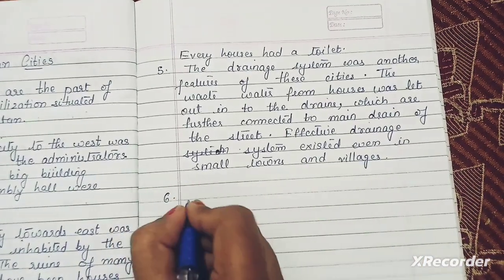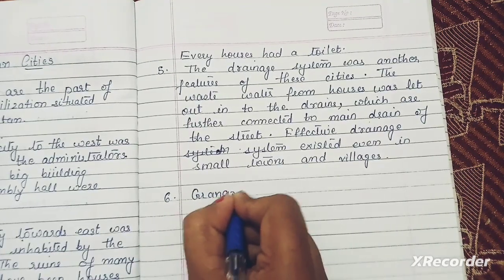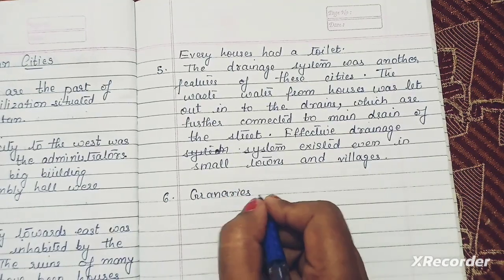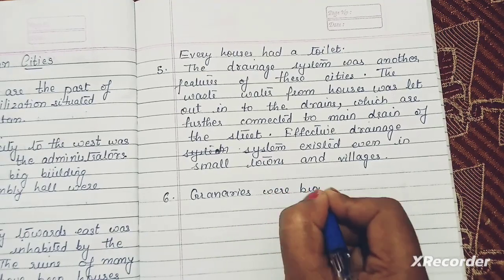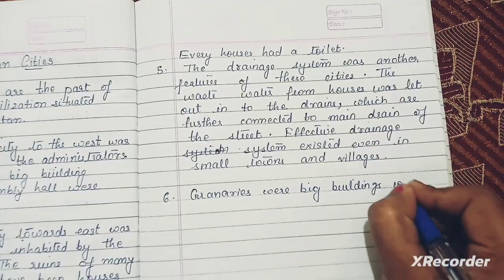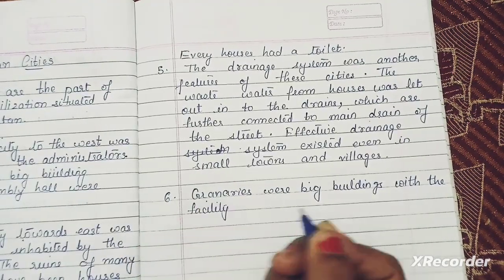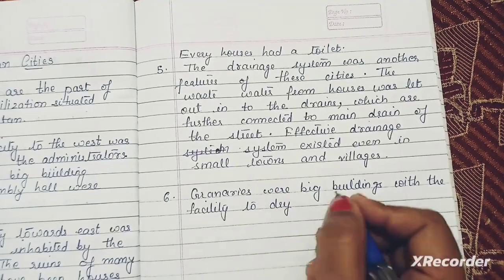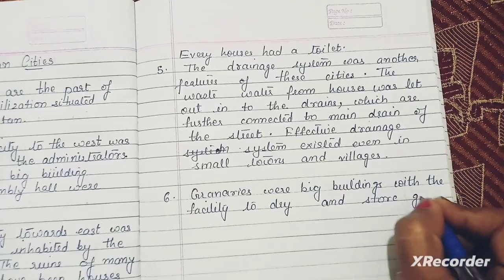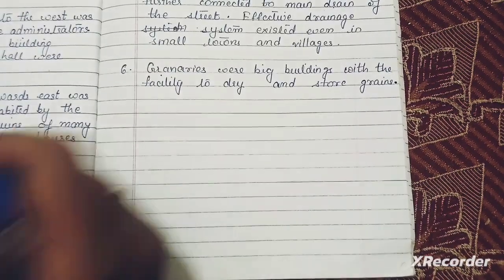Sixth point: granaries. Granaries are big buildings where grains were stored. Granaries were big buildings with the facility to dry and store grains.